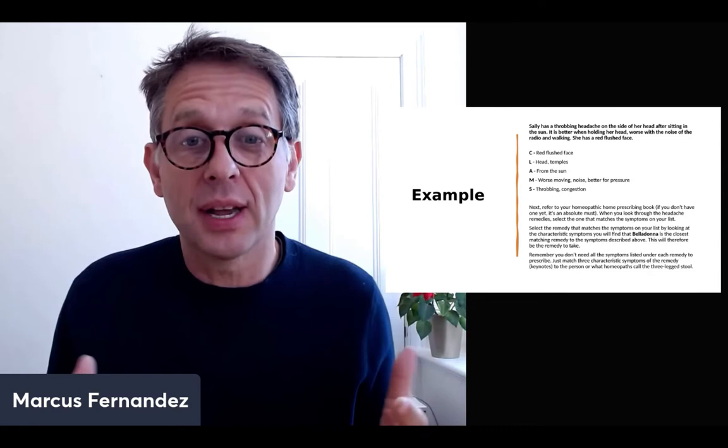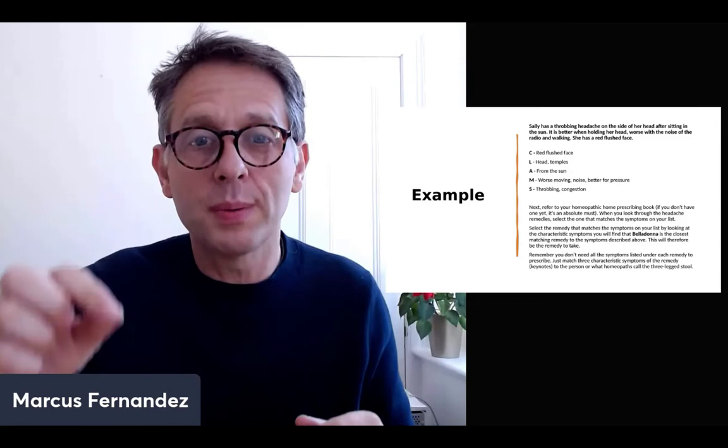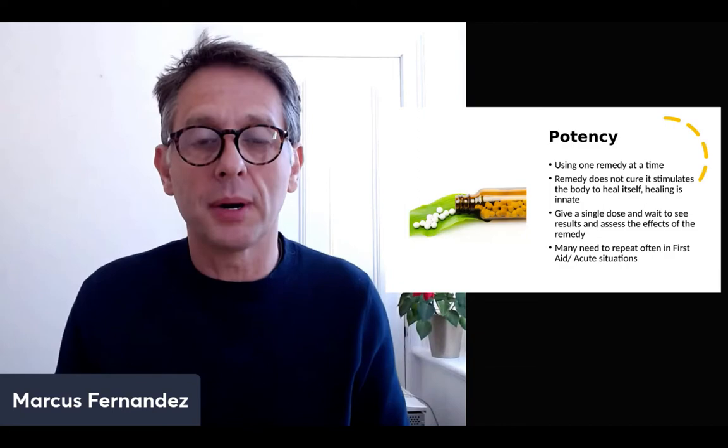Remember, you don't need all the symptoms under each remedy to prescribe. You just match the three characteristic symptoms — the keynotes — to the person. What we as homeopaths call the three-legged stool: three main key points for each remedy. You can go back to this recording, rewind it — but always write your CLAMS in your book or on your piece of paper before you prescribe the remedy.